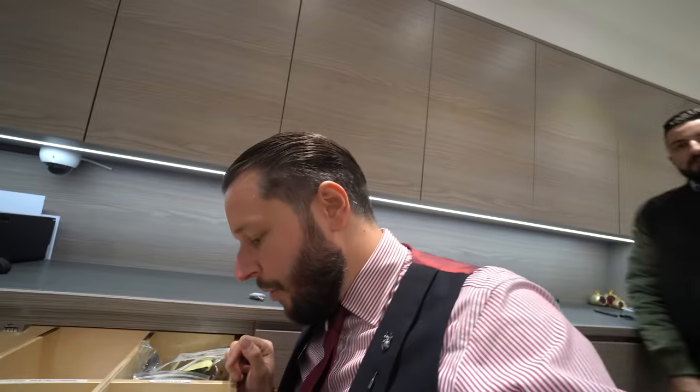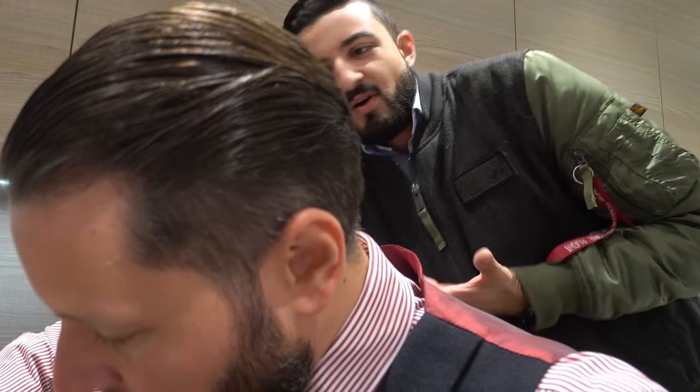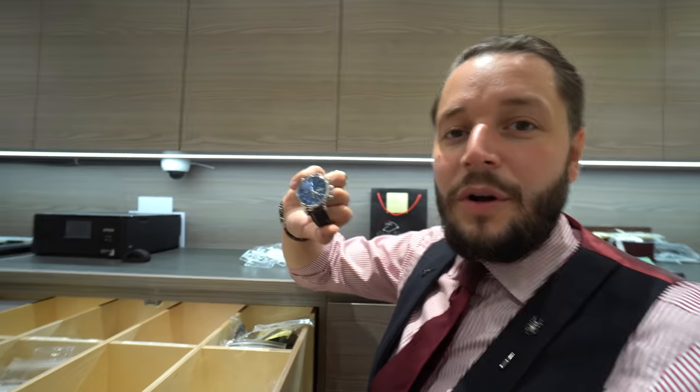Besides that, we also bought this nice IWC Portofino chronograph limited edition — it's for the 150th anniversary and it has a very nice blue dial. It would be nice if we would speak German, right? But unfortunately Marco cuts everything out and we just talk English here, so this content won't make it to the video.